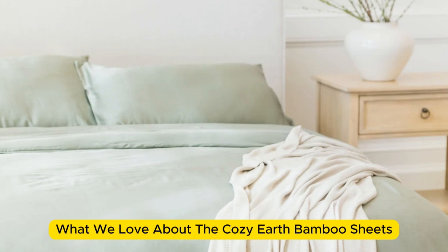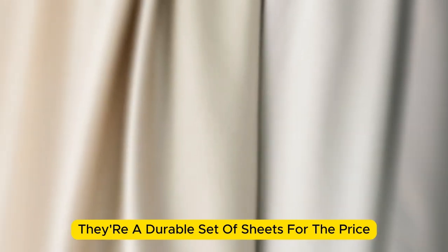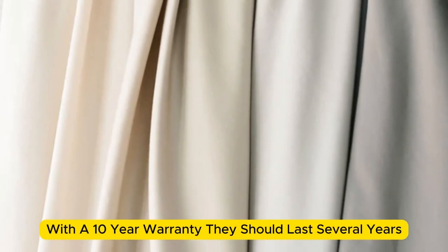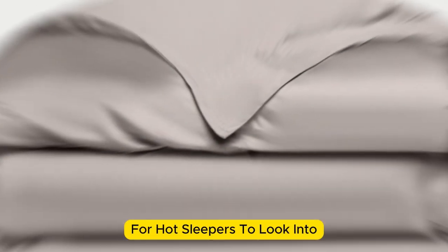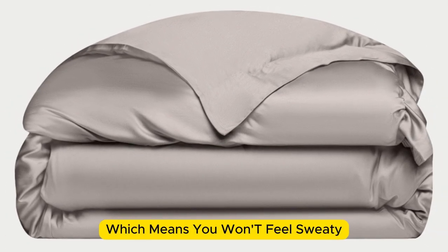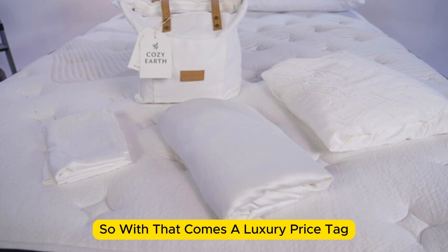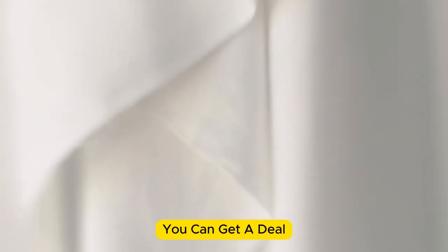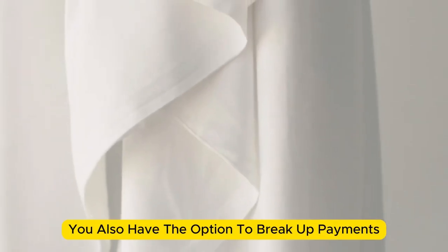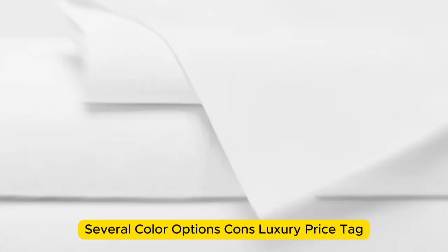What we love about the Cozy Earth bamboo sheets: they're incredibly soft to the touch and will make you feel like you're sleeping in luxury. They're a durable set of sheets for the price — with a 10-year warranty, they should last several years with good care. They're also a fantastic choice for hot sleepers, being breathable and moisture-wicking, which means you won't feel sweaty or stuffy. Keep in mind these are our best luxury pick, so they come with a luxury price tag. Cozy Earth does discount these sheets throughout the year, and you have the option to break up payments with financing. Pros: silk-like feeling, doesn't trap heat, several color options. Cons: luxury price tag.